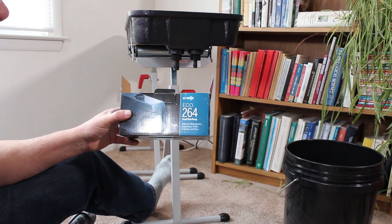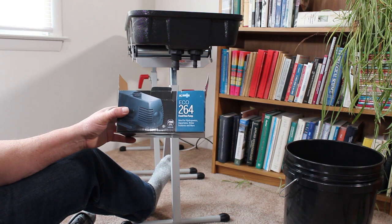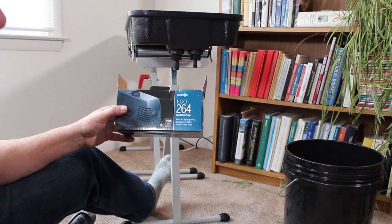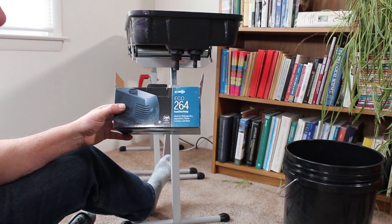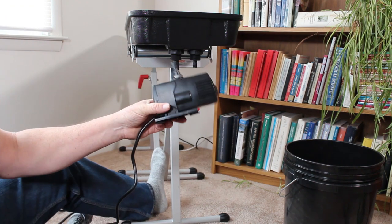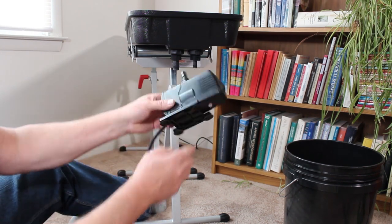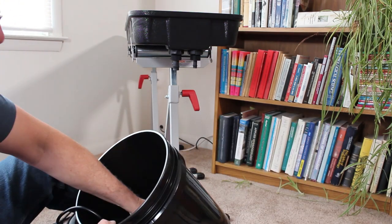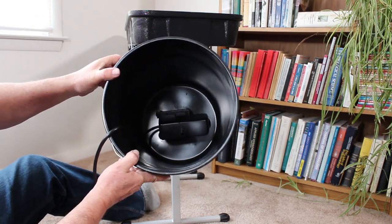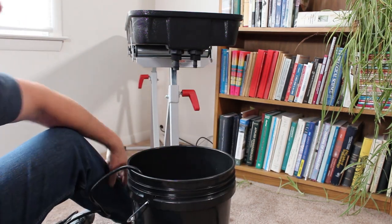The ECO 264 fixed flow pump — I think it might be too much at 290 gallons an hour. I'm probably only going to run 2 or 6 gallons per hour and I'll show you how to adjust that later. These pumps are fairly inexpensive; I could get a much smaller one for $10 to $14, but since this came with the kit I'm going to use it. It's a submersible pump with suction cups on the bottom, so it just sticks to the bottom of the pail. You can see the suction cups work pretty well — even tipping it upside down it stays there. That's how we get water up to the plants.